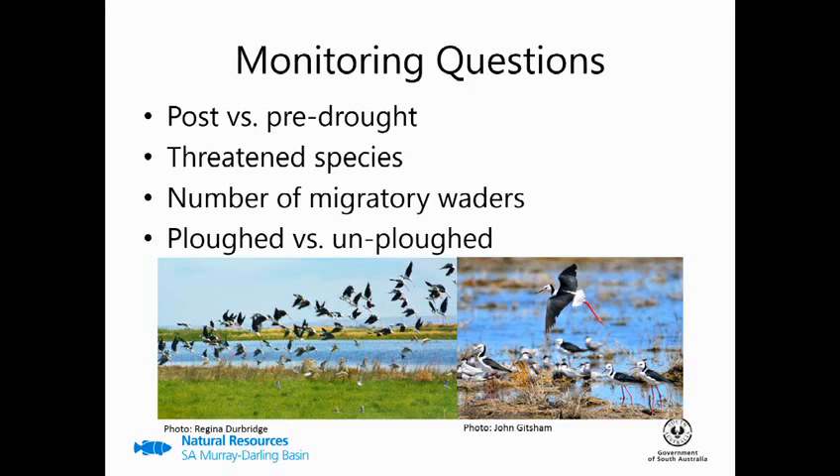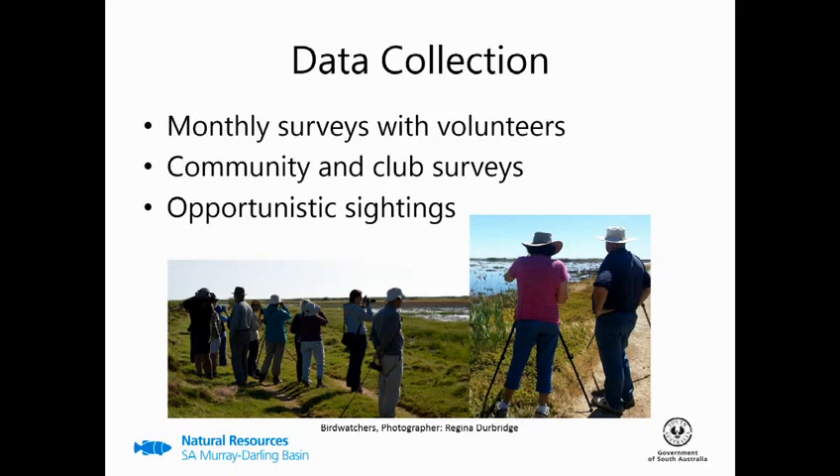I had a number of monitoring questions that I wanted my bird surveys to answer. One was how well we've been able to restore the waterbird community to what it was prior to the loss of the water licence. I was also interested to know how well we've been able to cater for threatened species and migratory waders. And of course I wanted to know how waterbird use differed between ploughed and unploughed bays. Data collection took on a number of different means — I led monthly bird surveys with community members, and also encouraged them to do their own surveys. So a lot of the data I'm presenting also includes club and community surveys and any opportunistic sightings.